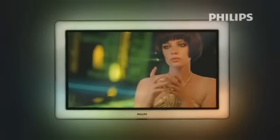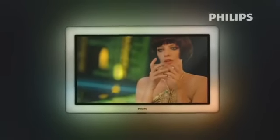Ambilight is an intelligent and truly unique built-in backlighting system. It analyzes the colors and light intensity of each image displayed and projects, in real time, light of the matching color and intensity on the wall, next to and behind the TV.